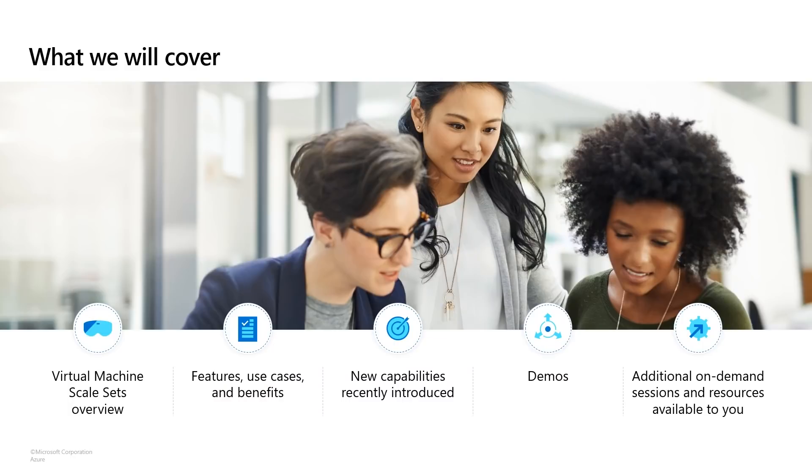Hi, welcome to the Azure IS Day. My name is Varun Chandilya. I'm the Principal Product Lead in Azure Compute. Today, I'll be talking to you about how you can build resilient and scale-out applications using virtual machine scale sets.